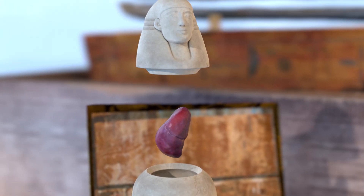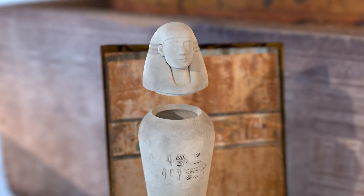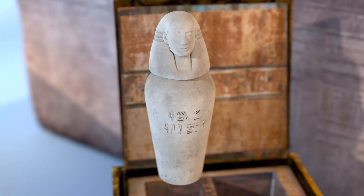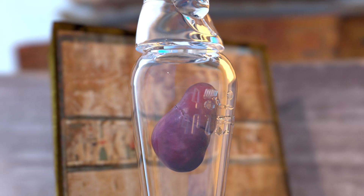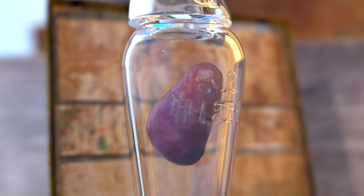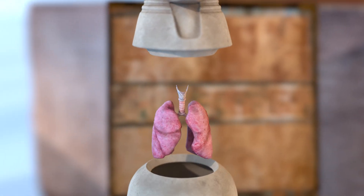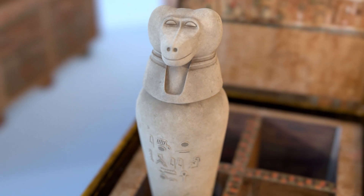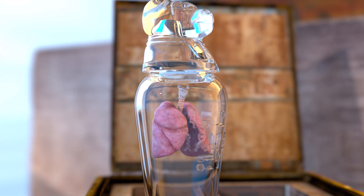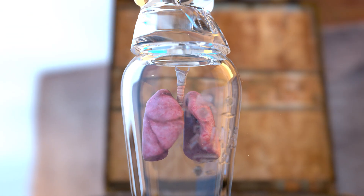The Imseti jar, with a human-shaped lid, held the liver and was under the protection of the goddess Isis. The liver was important because it was believed to filter impurities from the body. The Hapy jar, which had a baboon-shaped lid, contained the lungs and was guarded by the goddess Nephthys. The lungs were preserved to maintain the breath of life in the afterlife.